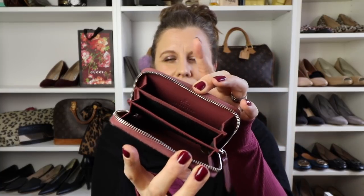Next up is my latest purchase and also my first Gucci purchase — this is my Gucci Blooms card holder. I think this is just so beautiful; it's really my color. It's gorgeous and so useful and I can't see myself getting rid of it anytime soon.